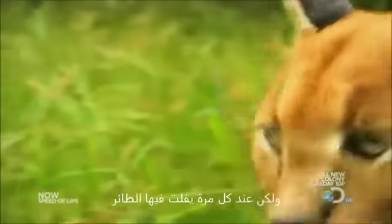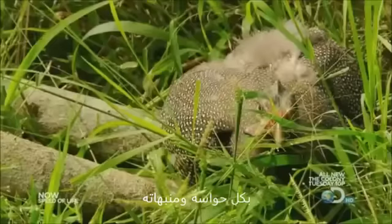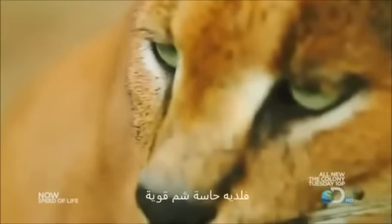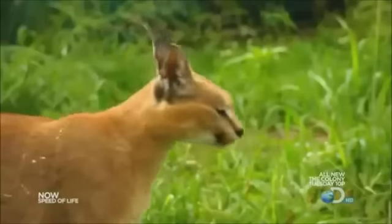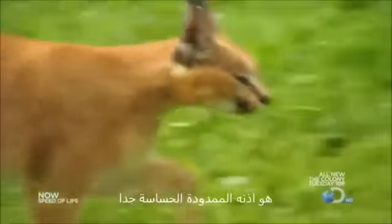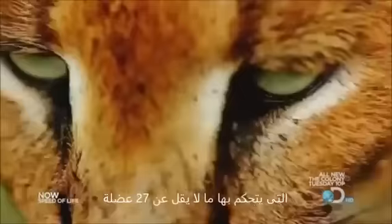But each time the bird slips away, the Caracal tracks her with all its senses on alert. The cat's sense of smell is keen and its eyes excel at day and night hunting. But its secret weapon is a pair of super sensitive elongated ears controlled by no fewer than 20 separate muscles.